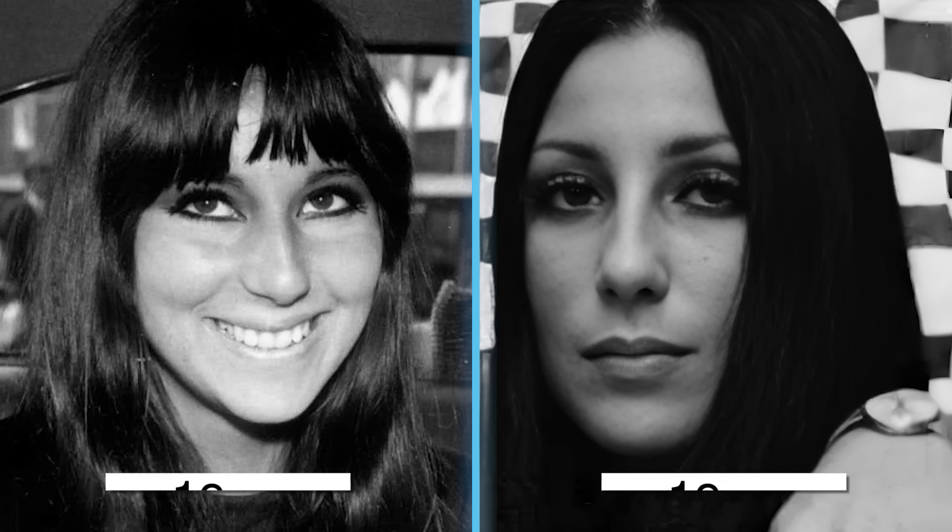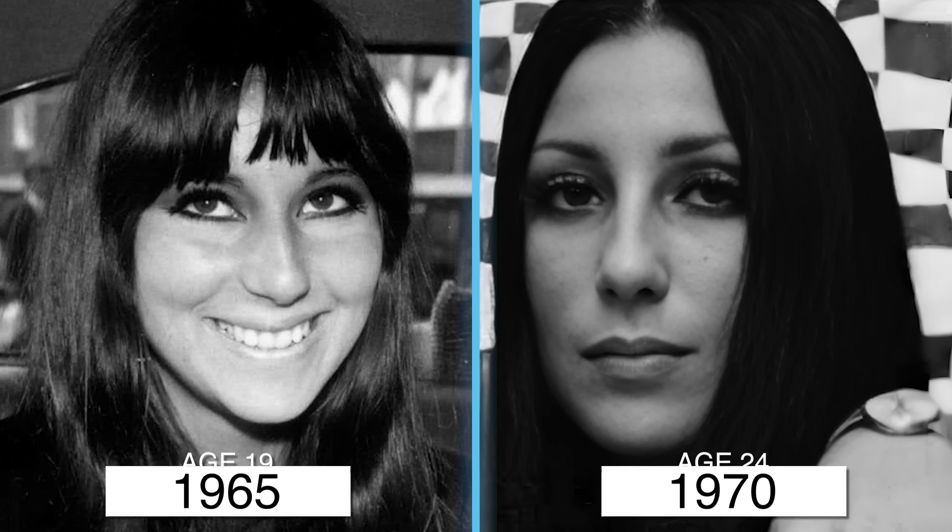In 1967, at the age of 21, what stands out is the dramatic eye makeup that she has. In Cher's case, the left orbit and the left nasal ala appear to be lower than they are on the right.